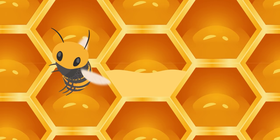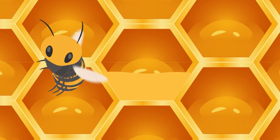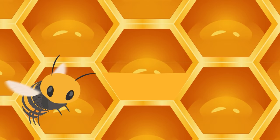Bees then fan the fresh nectar with their wings, drying it out. Once the nectar's water content drops to somewhere between 14% and 18%, it'll finally look and taste like the thick golden goo we know as honey.